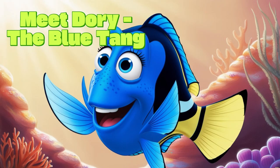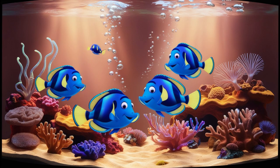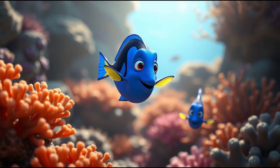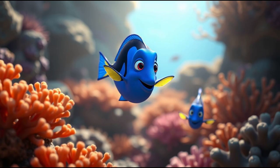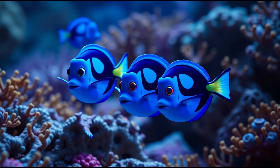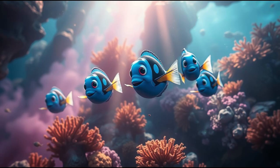Meet Dory, the Blue Tang! Here's our next star. These fish have stunning blue bodies and a yellow tail, just like Dory from the movie. Dory in the movie is always forgetting things, but did you know that blue tangs actually have great navigation skills? They might not forget where they are — they have to be very smart to swim long distances in the open ocean. Blue tangs use their sharp fins for protection and can quickly dart through the water, hiding in the reef when danger approaches.